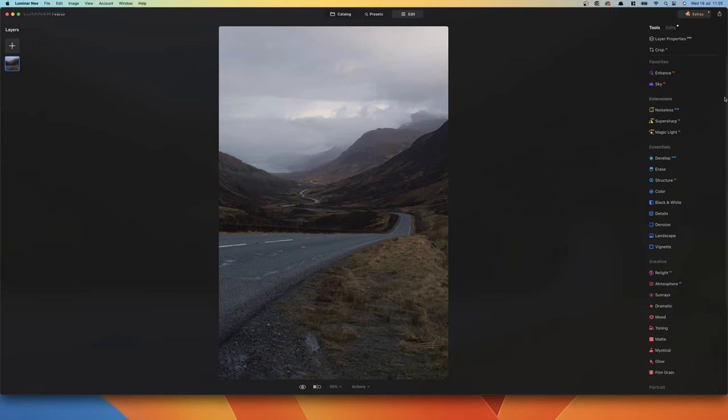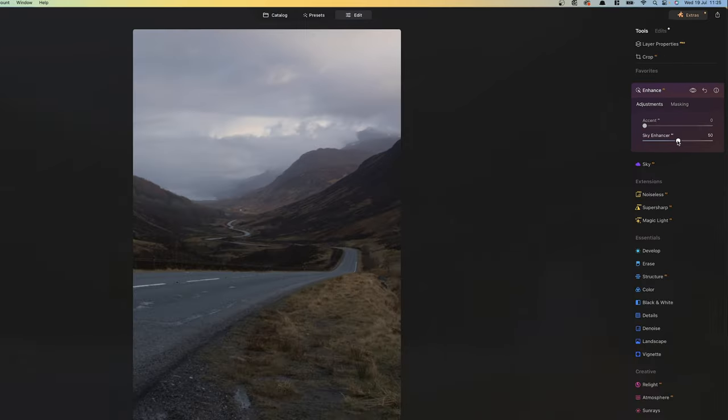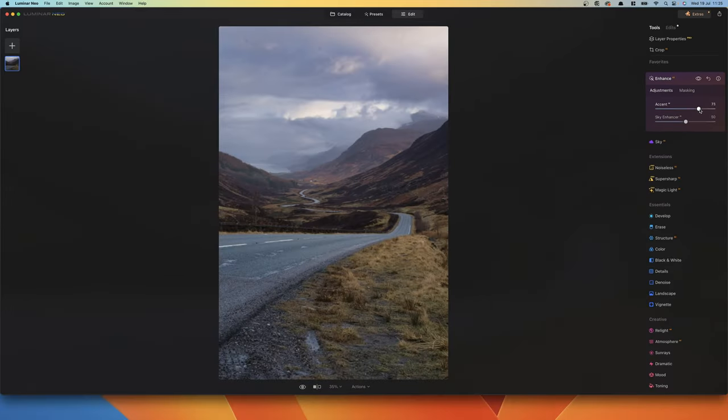What we're going to do straight away is go to Enhance AI. Sky Enhancer — we'll put that on 50, and then Accent AI — we'll do 70. Already the image looks less flat, less boring, and I've done nothing other than move two different sliders. That's how easy this program is.